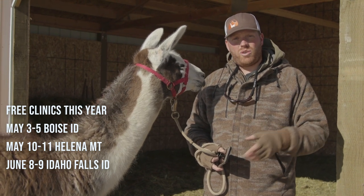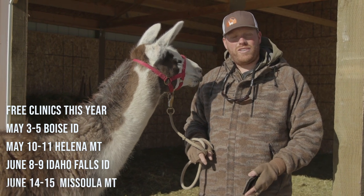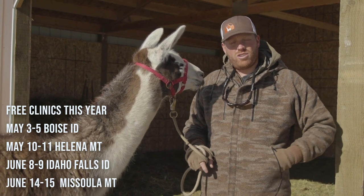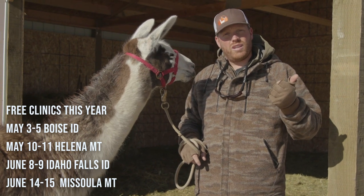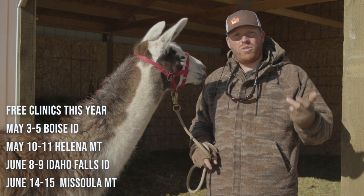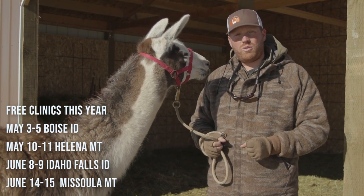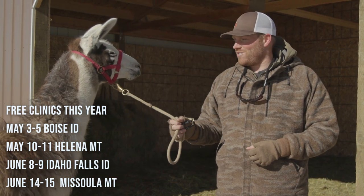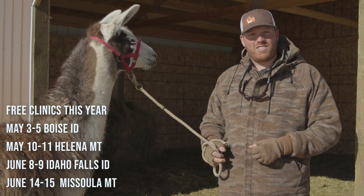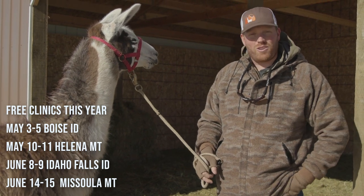The last clinic is going to be June 14th and 15th in Missoula, Montana. So the four free clinics are in Boise, Idaho; Helena, Montana; Idaho Falls, Idaho; and Missoula, Montana. If you're looking to do that in 2019, reach out to us — we can get you on the list and get that clinic under your belt. Thanks for tuning in today, we appreciate it guys. We'll see you on the next episode of Llama Life, and thank you for clicking on the video and watching it.